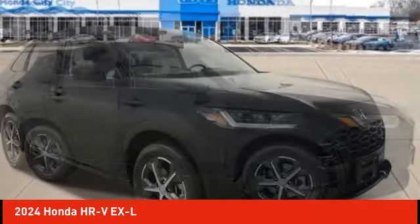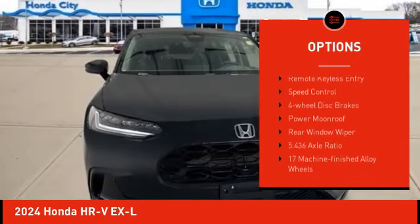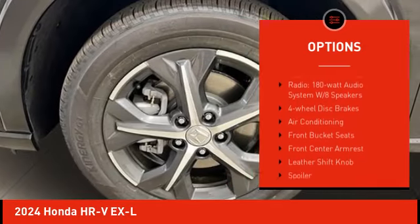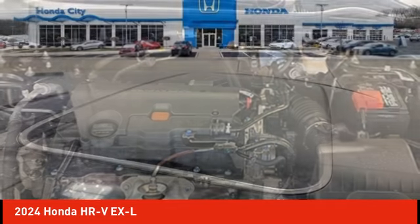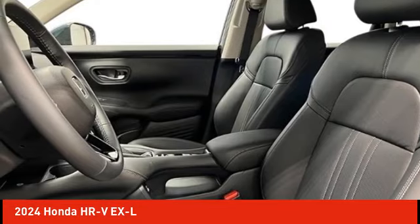Here are some of this vehicle's great options: electronic stability control, alloy wheels, rear spoiler, brake assist, traction control, remote keyless entry, speed control, four-wheel disc brakes, power moonroof, and rear window wiper. A vehicle like this doesn't come along every day.